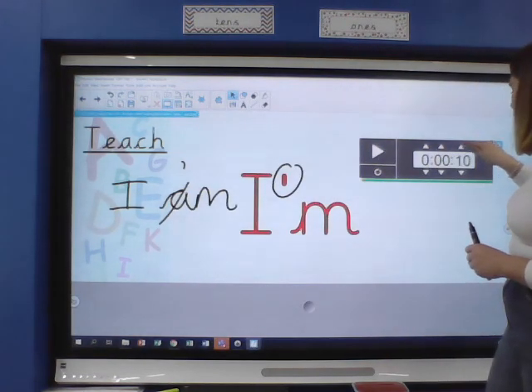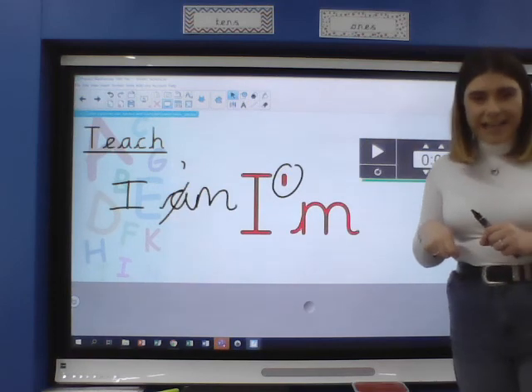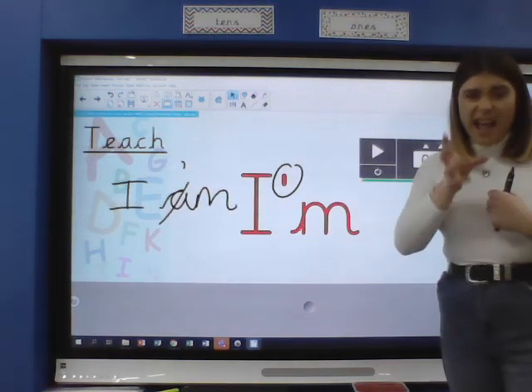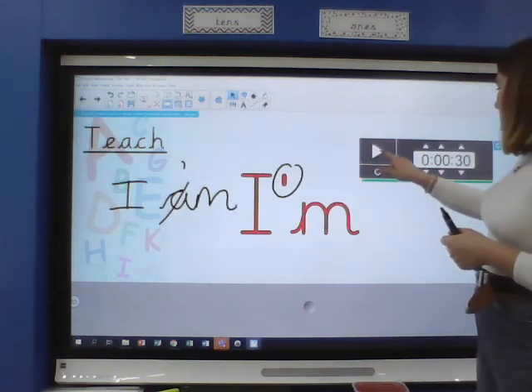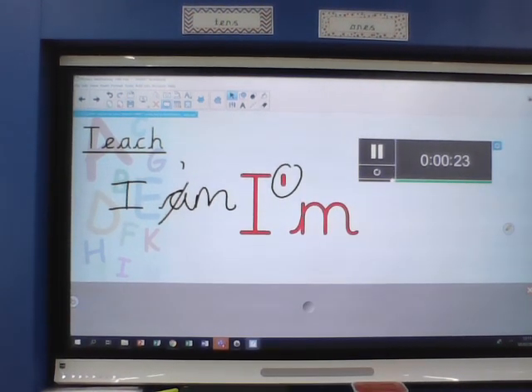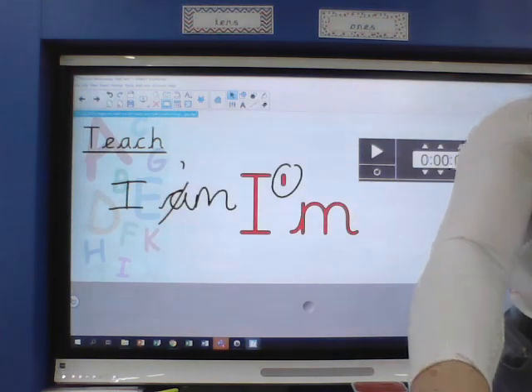So write 'I'm' on your whiteboard. I'm going to set 30 seconds on my timer. So 'I'm', not 'I am' — 'I'm'. How many times can you write the word 'I'm'? I'm hungry. I'm tired. I'm thirsty. I'm sleepy. Let's go! 10 seconds... 5, 4, 3, 2, 1. Who won? So we've had 'here' and 'I'm' so far.